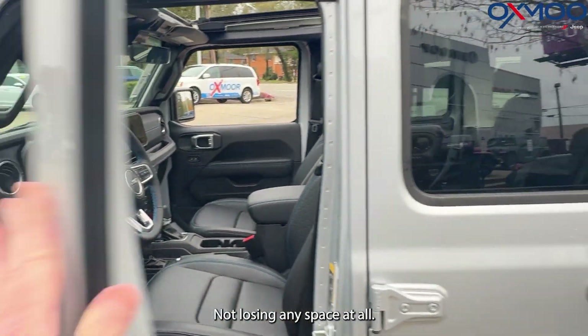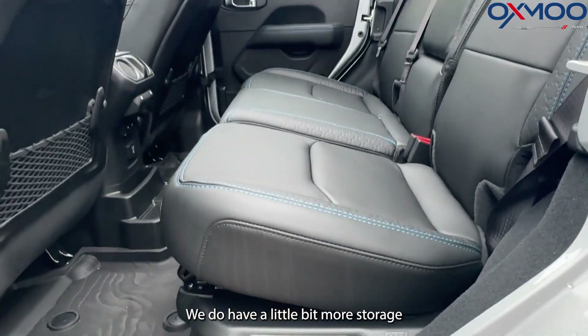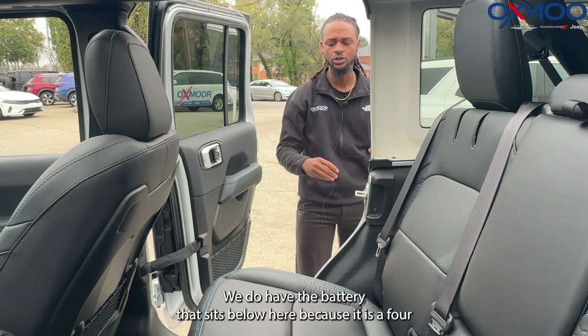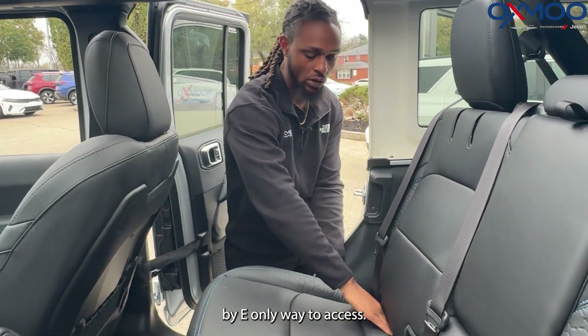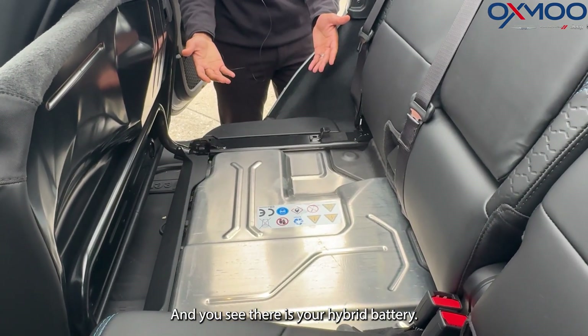In the back seat, not losing any space at all. We do have a little bit more storage that sits underneath the seats — let me go ahead and show you here. We do have the battery that sits below here because it is a 4xe. The only way to access that is to pull it up this way — there is your hybrid battery.